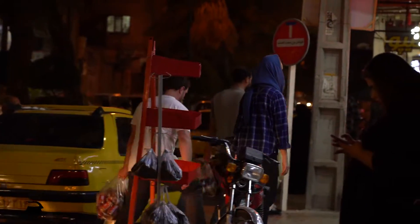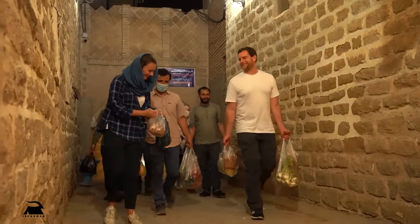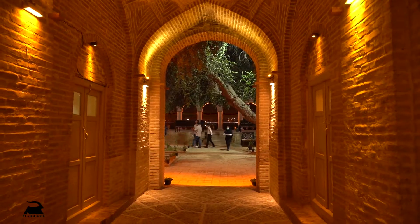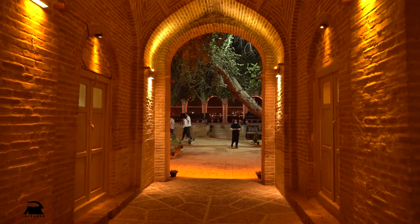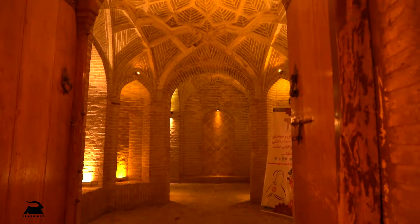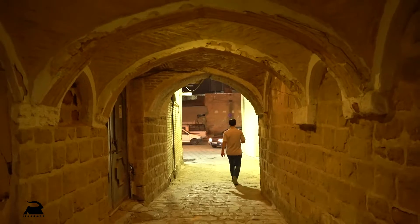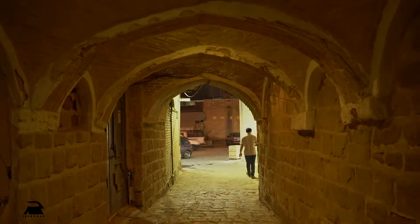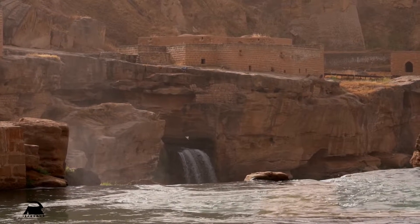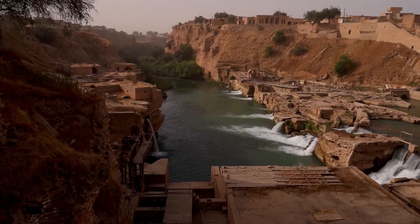We return to the hotel, carrying our shopping bags. Before moving towards the nomads, we visit the hydraulic structures.